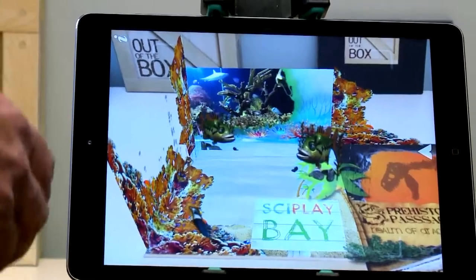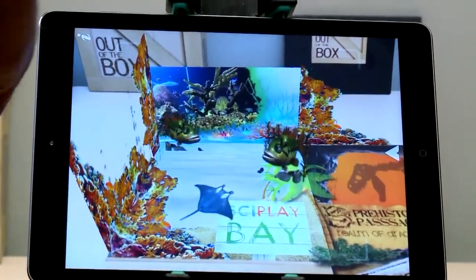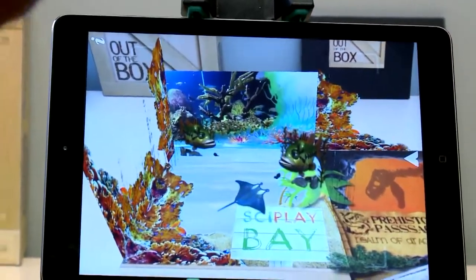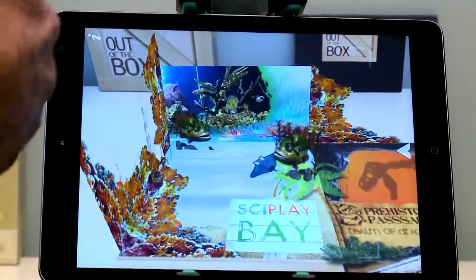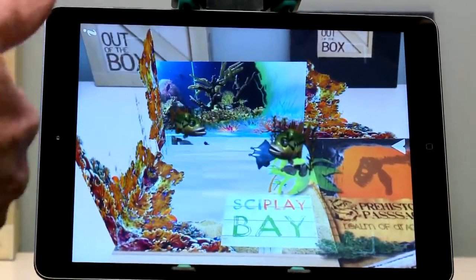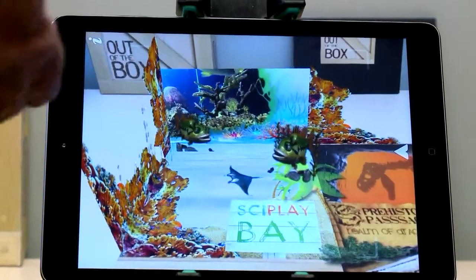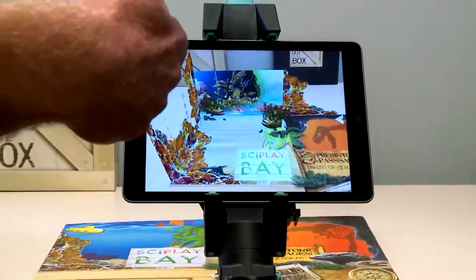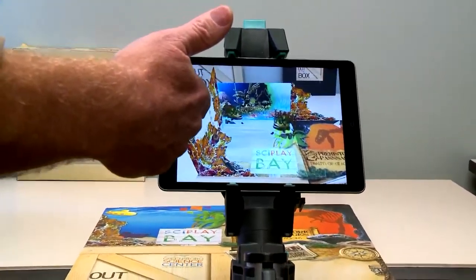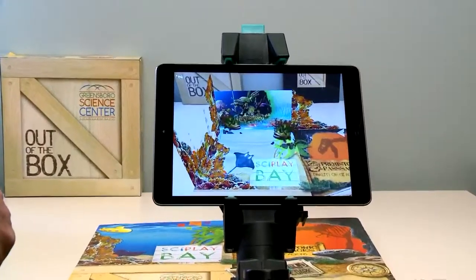Inside Cyplay Bay, we're going to give kids an opportunity to explore the environment of an undersea coral reef. We'll be using lighting effects, soundscapes, and projections on the walls and ceiling so they'll be surrounded by the sights and sounds of a coral reef environment. They'll be able to look overhead and see wave patterns moving across the ceiling, and even see boats and fish moving overhead to give them the sense of being submerged underwater.